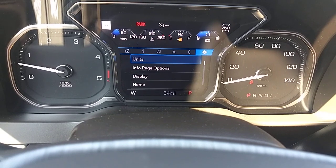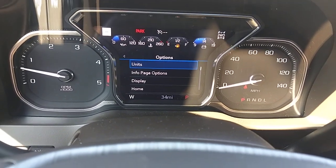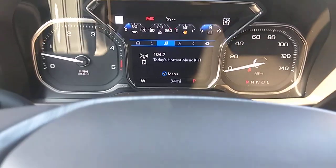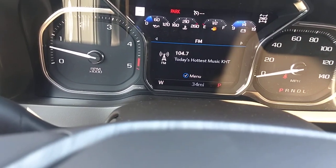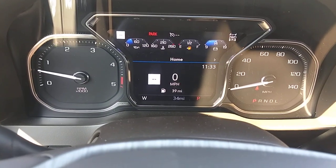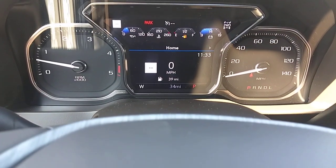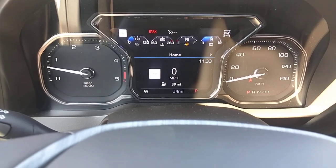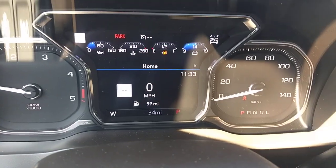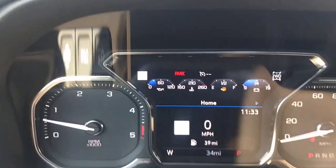The system responds pretty quickly and isn't glitchy — the graphics are sharp and clear. Going back to the home screen, it shows the speedometer, fuel level, and the time. All the gauges are digital as well.